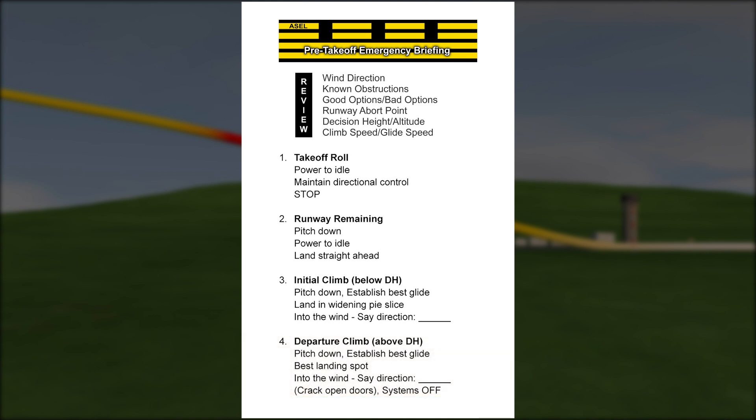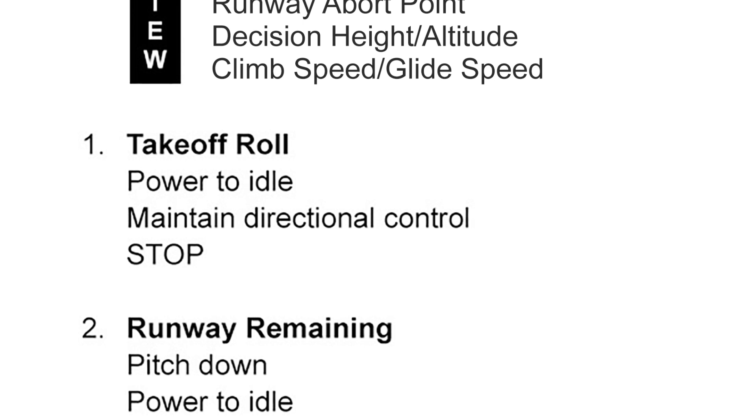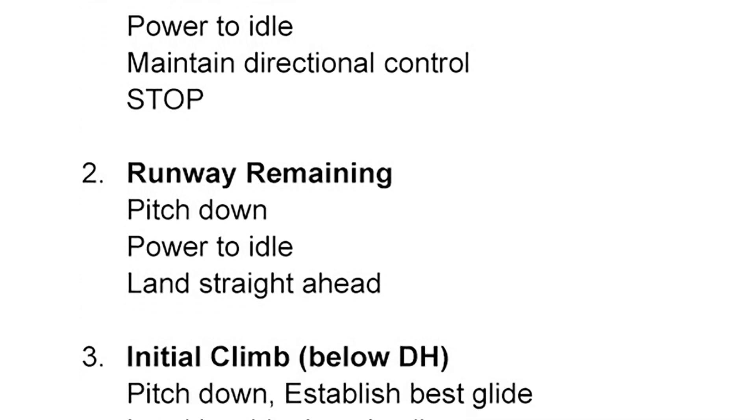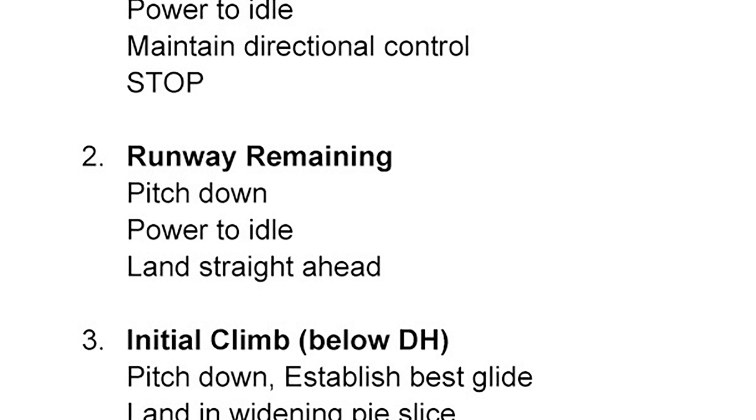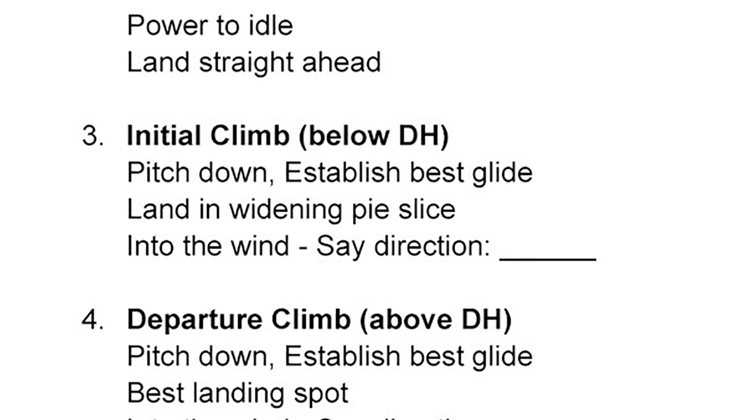The briefing card summarizes the most basic emergency actions you must take for each phase. During phase one, identify the problem and stop — it's pretty simple, but the goal is for you to already be thinking about this. During phase two, you must transition from a climb profile back to a landing profile in just a couple of seconds. You have a finite amount of runway remaining, so you need to be ready. The nose has to come down quickly, but not too quickly — pitch down, kill the power, and land. Phase three is the most dangerous part of the profile. Available runway is all behind you. If you have a problem here, your only option is to land in a narrow pie slice straight ahead. You don't have enough altitude for anything else, and don't even think about turning back to the runway. In this phase, whether you're trained for it or not, a turn back is likely to result in your death.